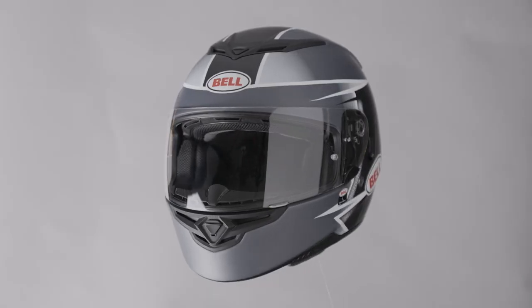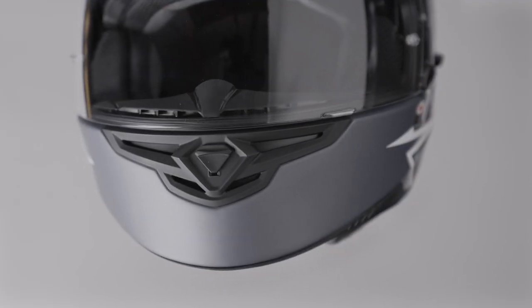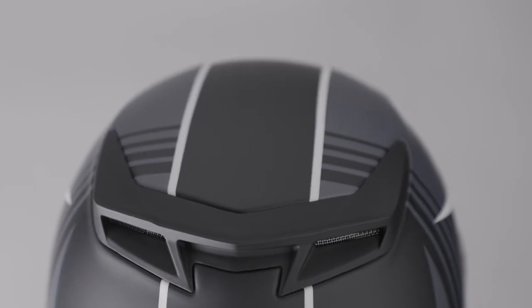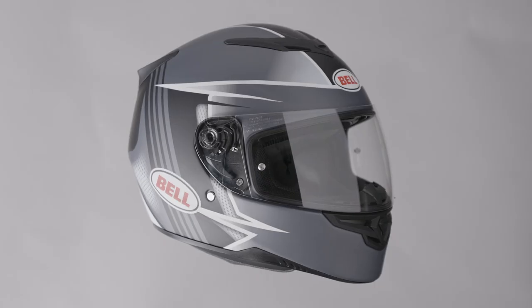The Bell RS2 is a fibreglass full face helmet. Features include a drop-down sun visor, SHARP three star safety rating, double D-ring fastener and weighs 1500 grams.